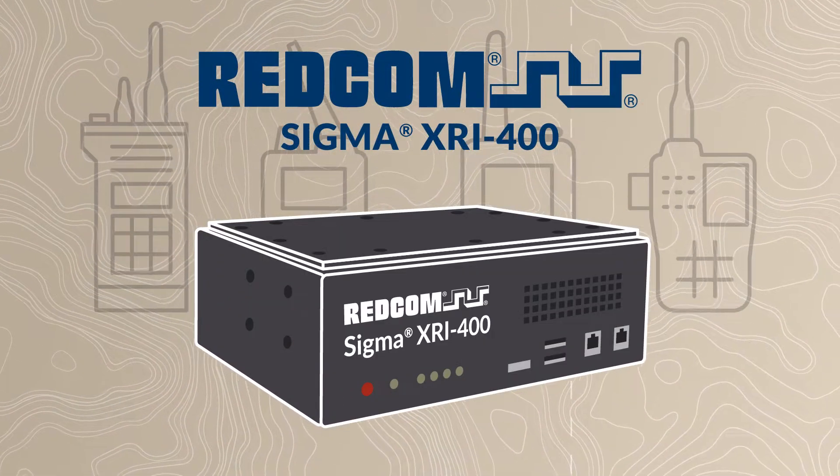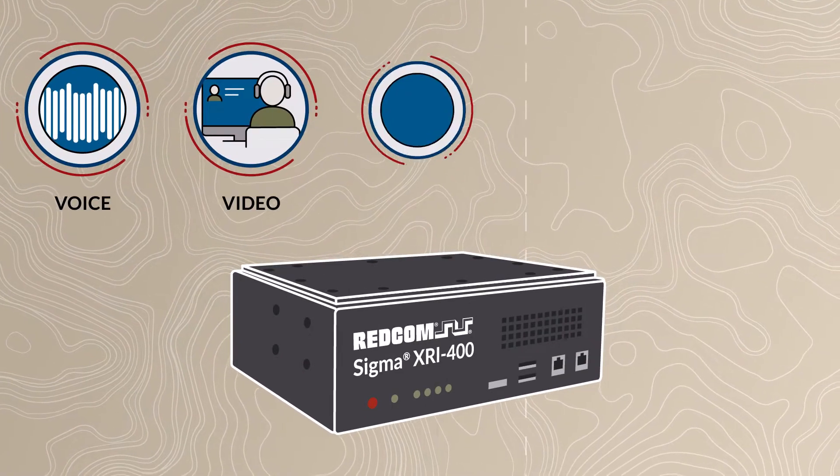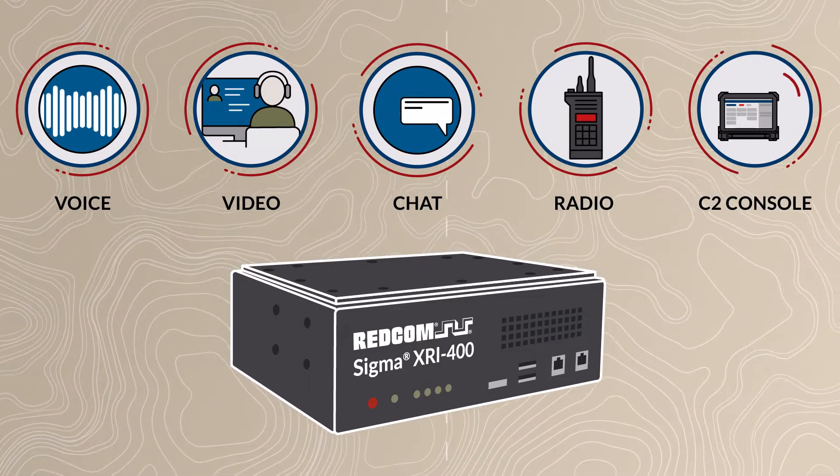Redcom Sigma XRI is a tactical C2 platform that delivers voice, video, chat, radio interop, and an integrated console in a single low-swap mil-spec box weighing only 2.6 pounds.